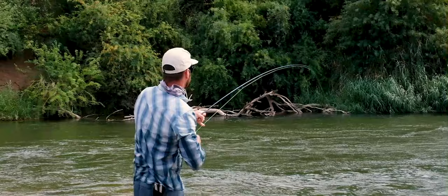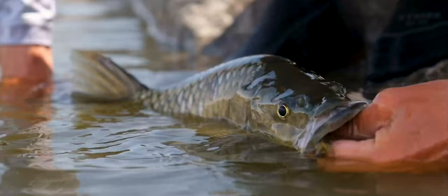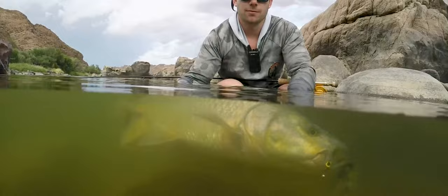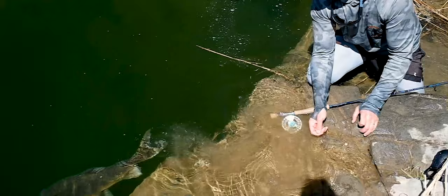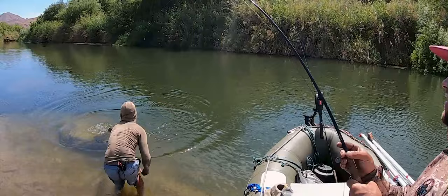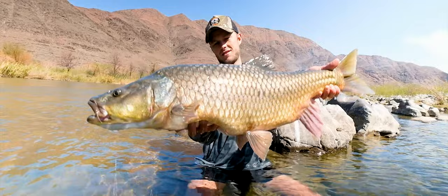They run hard, they hit hard. Pound for pound, they are so much stronger than most freshwater fish I've ever targeted. They are the big boys — the Apex predators.